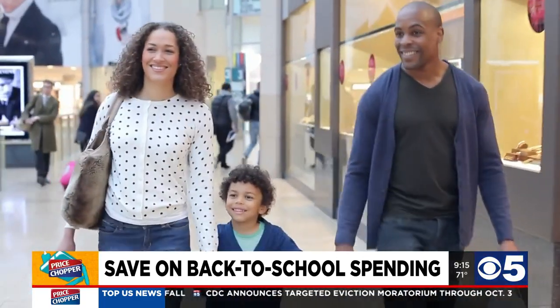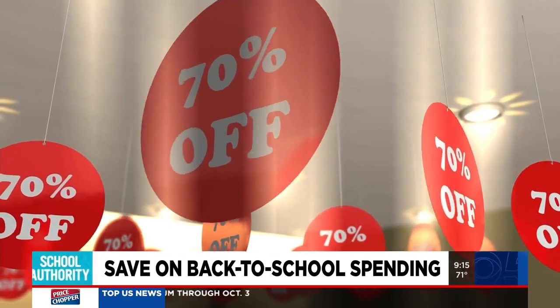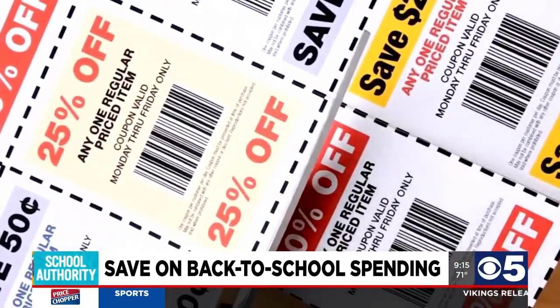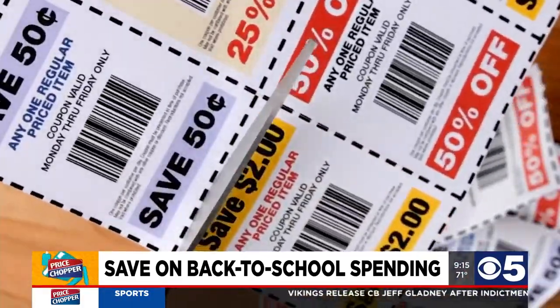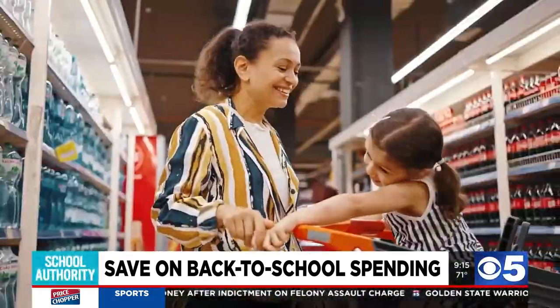Another idea is to compare your shopping list to the sales flyers. Take a look at those flyers to plan out where you're going to shop and what you'll buy. Keep in mind that some stores will even price match from another store's flyer, so bring the flyer with you if you're shopping in person. Try to do your shopping at a max of two spots to minimize the hassle of running all over town.